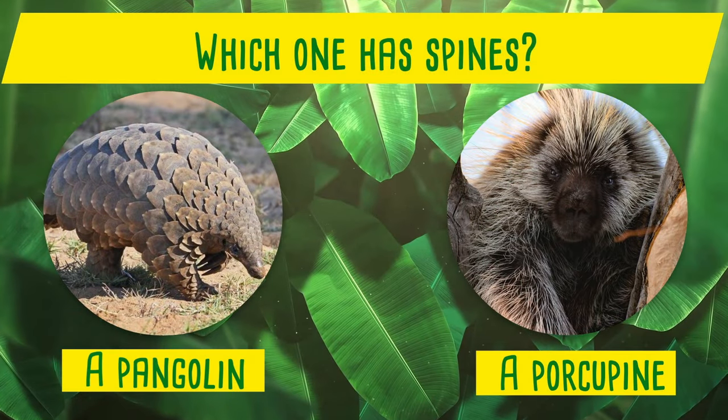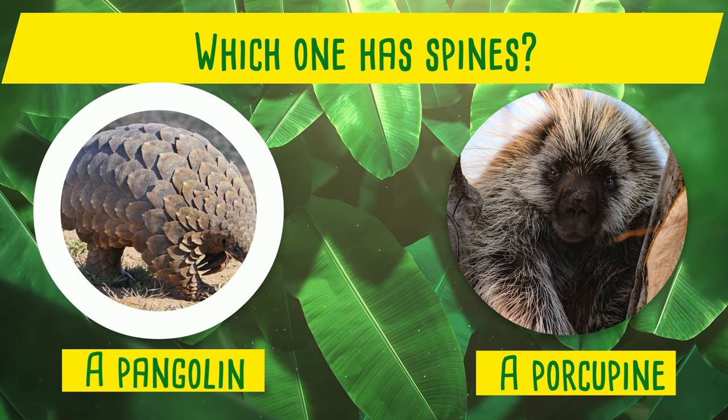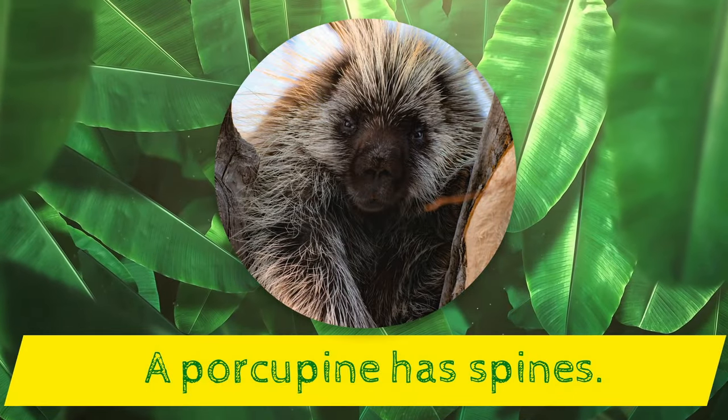Which one has spines? A pangolin or a porcupine? Yes! A porcupine has spines!